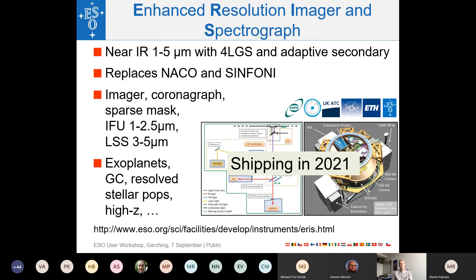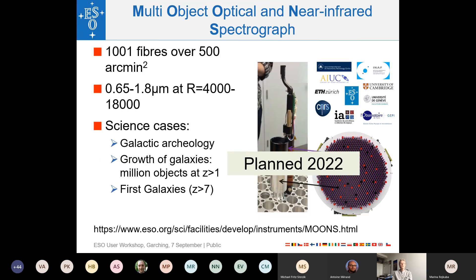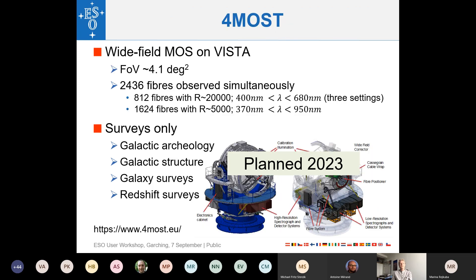MOONS — the Multi-Object Optical and Near-Infrared Spectrograph — is a 1000-fiber spectrograph covering about 500 square arcminutes field of view at a single UT. It spans from H-alpha to 1.8 microns with spectral resolutions between 4,000 and 18,000. The fiber positioner can rotate slightly to position the fibers optimally across the field. If commissioning proceeds on schedule, MOONS is expected to be available in 2022.